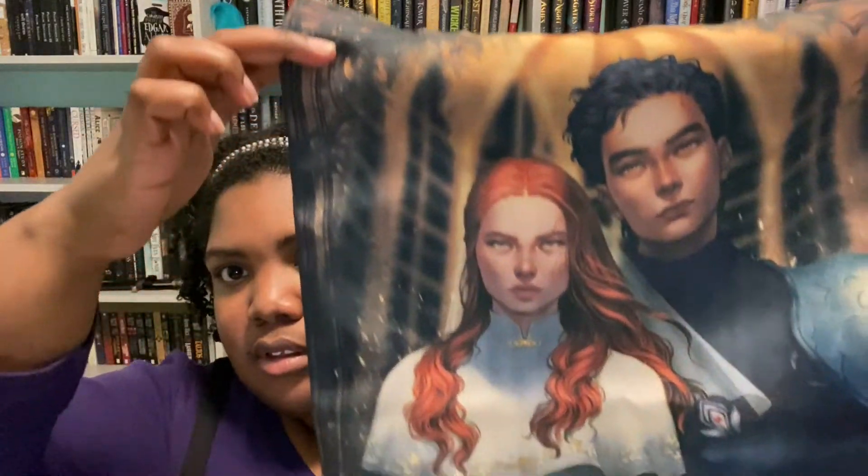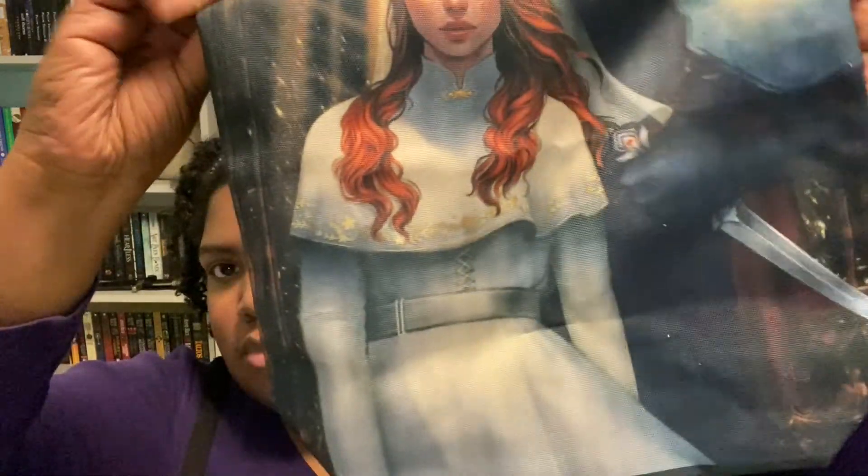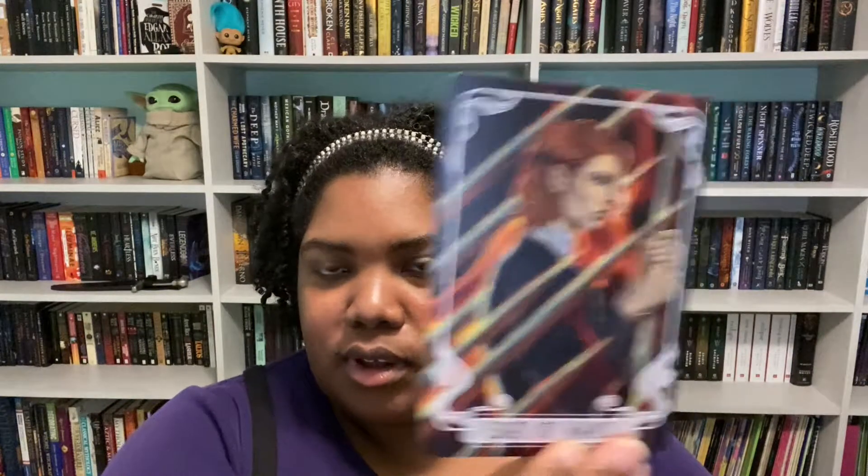Next we have what looks like a tote bag, which is fun — whoever these people are, they look cool. Then we have some tarot cards — Eight of Wands and Seven of Wands. These people look really cool; she looks pretty dangerous, tied to a stake with multiple swords pointed at her. I don't know what book this is for but I kind of want to check it out.